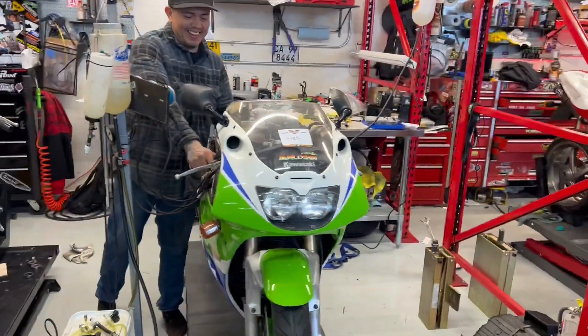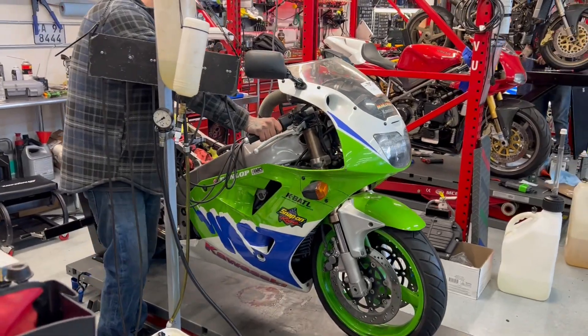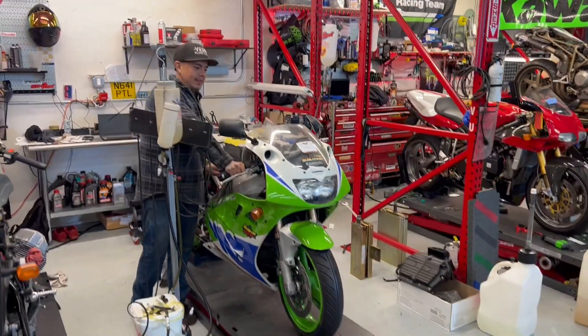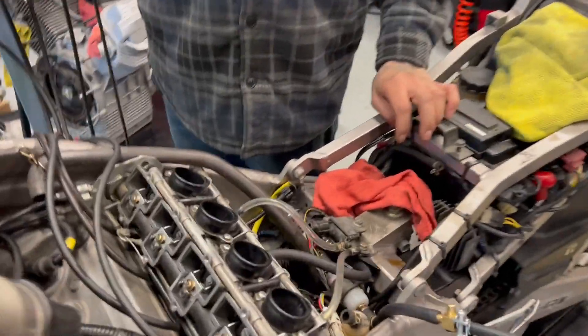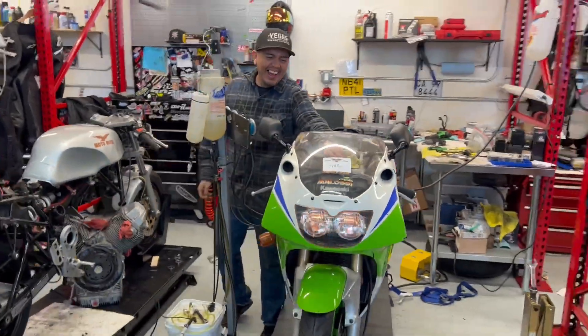All right, let's start it real quick. It's got a stock-looking exhaust but someone cored it out — it's super loud. Actually, now that I think about it, no, it is not stock. That's plenty loud. All right, thank you very much, Yanni. He's crazy.